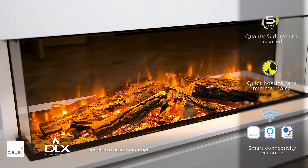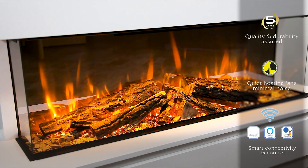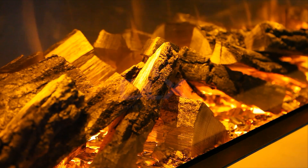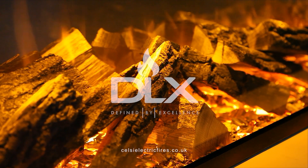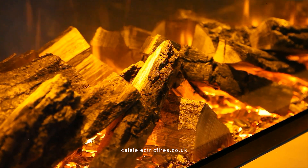Our showroom network of independent retailers is exclusively selected to display our products. They can demonstrate and discuss with you the suitability of a DLX fire for your home. For experienced customer service and installation satisfaction, please contact your nearest Celsi DLX retailer. Visit us at celsielectricfires.co.uk.